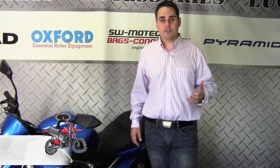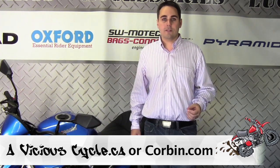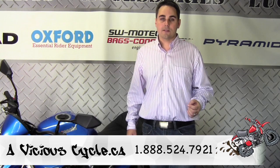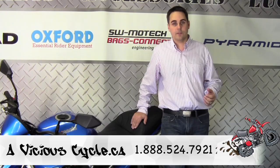If you have any additional questions, feel free to check out www.avistacycle.ca or www.corbin.com, or feel free to give us a call at 1-888-524-7921 and we'll help you with your seat purchasing questions and customization of your Corbin seat.